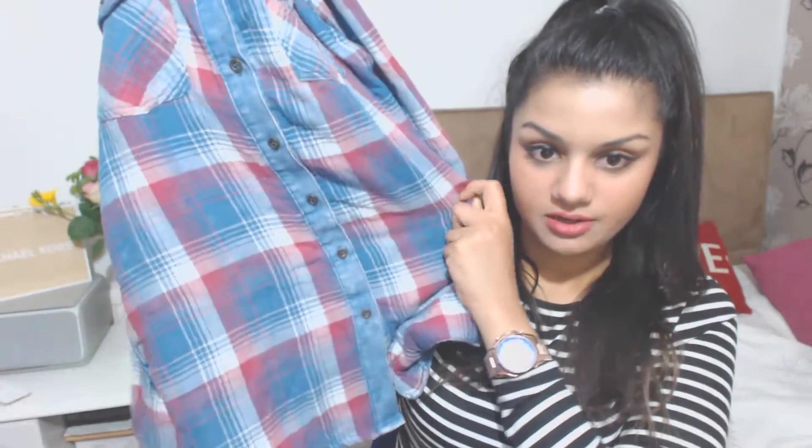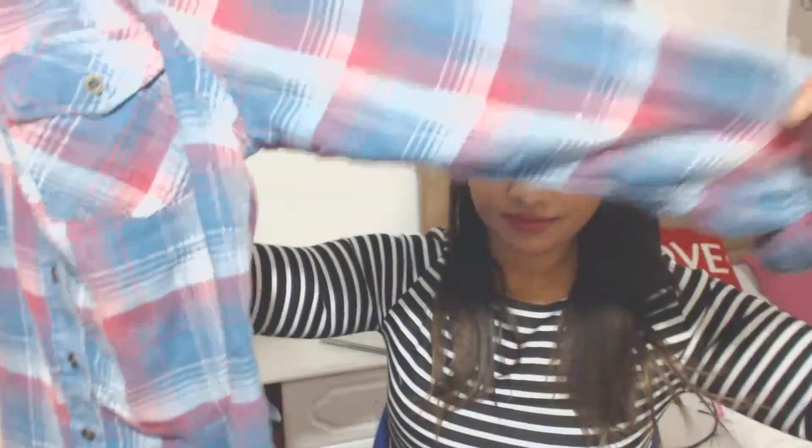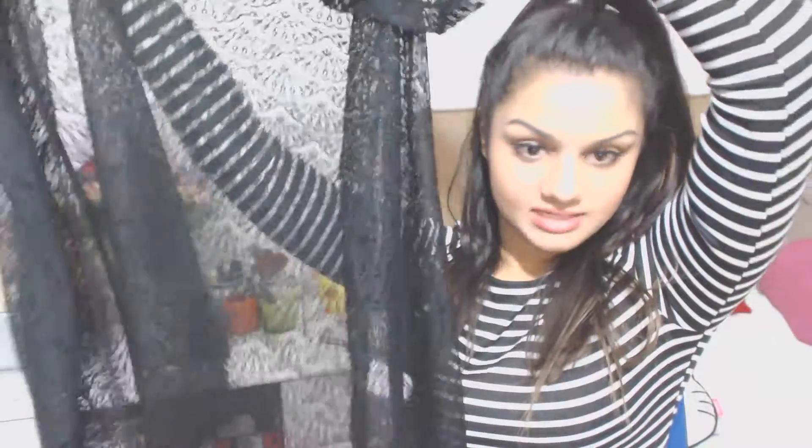My next item is this checkered denim shirt with long sleeves. The pattern runs all the way through, even at the back. When I tried this on I loved it because it's so cozy and really soft — just a really nice casual piece to wear. This one costs £12, again really good value for money.